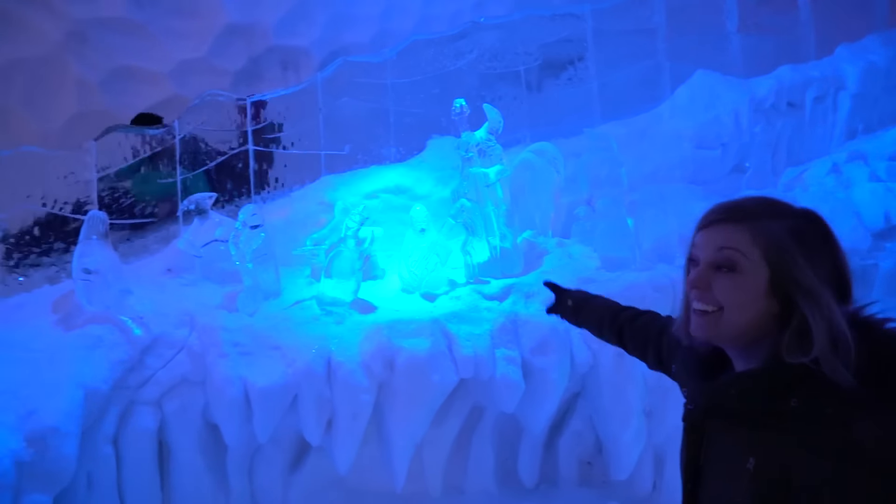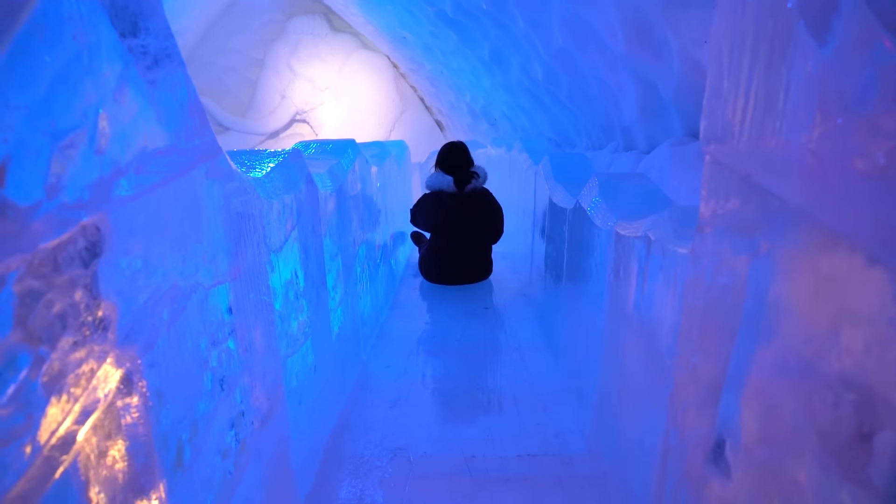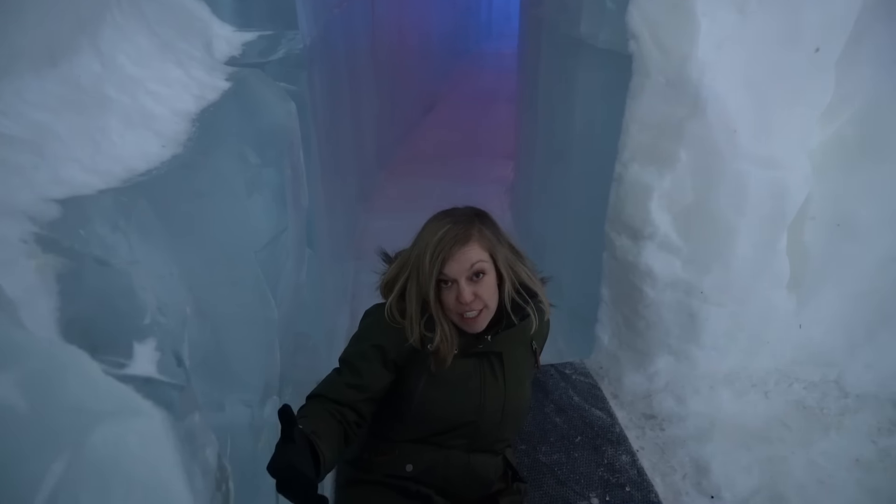Oh my god guys, I have a slide! I'm totally going on that. Graceful as always.